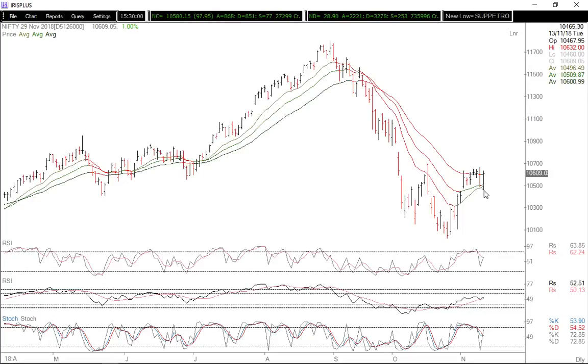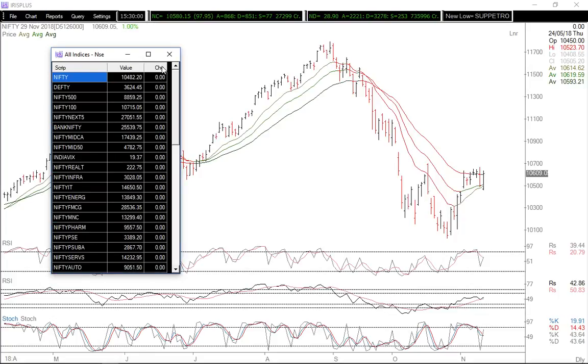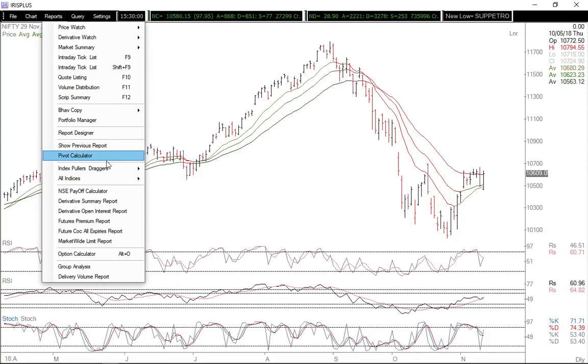Today was a day where we noticed follow-through sell-off after yesterday's selling, and then the market managed to bounce back quite well, which was supported by most of the indices. Let's quickly look at the pullers and draggers in today's market on the Nifty.